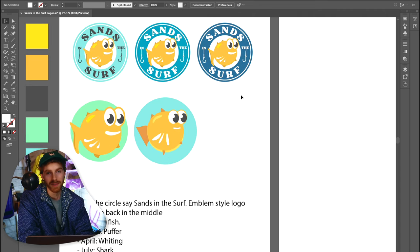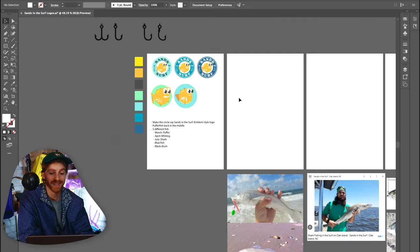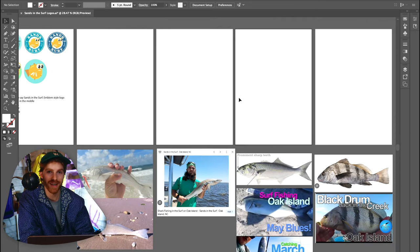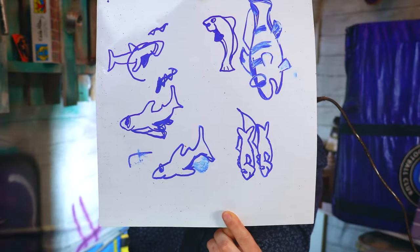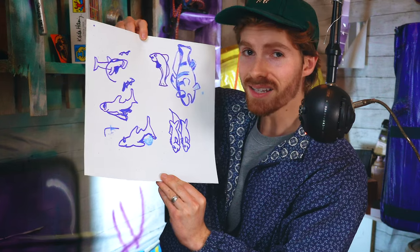Ideally he'll have all these logos and he'll swap out his profile picture for the season — which is a pretty fun, pretty unique idea. I'm pretty excited to actually make all these logos and see them in action. I took some time, took this piece of paper, and made a couple of sketches. We're going to take these and throw them into Illustrator.